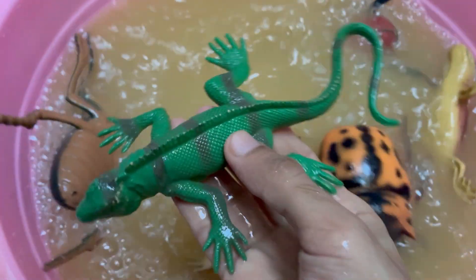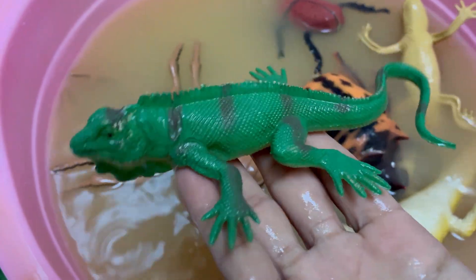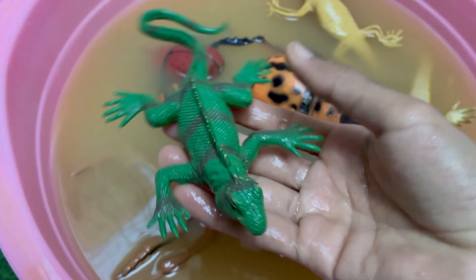Green iguanas are not currently endangered, but habitat loss and over-collection could pose threats in the future. Green iguanas have sharp eyes and can detect light and movement to help them sense predators from above.